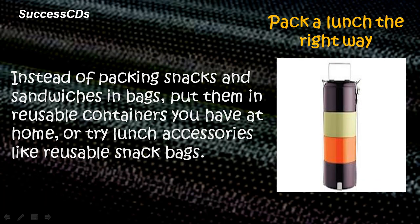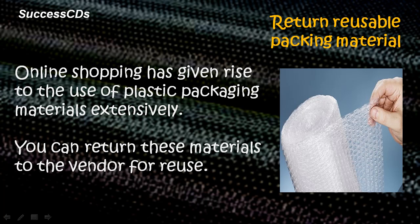Pack a lunch the right way. Instead of packing snacks and sandwiches in bags, put them in reusable containers you have at home, or try lunch accessories like reusable snack bags. Online shopping has given rise to the extensive use of plastic packaging materials — you can return these materials to the vendor for reuse.